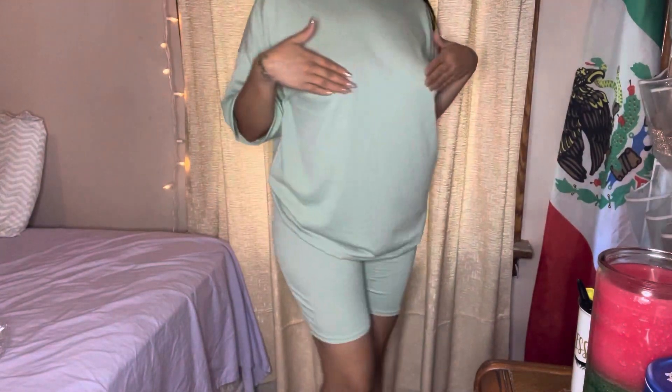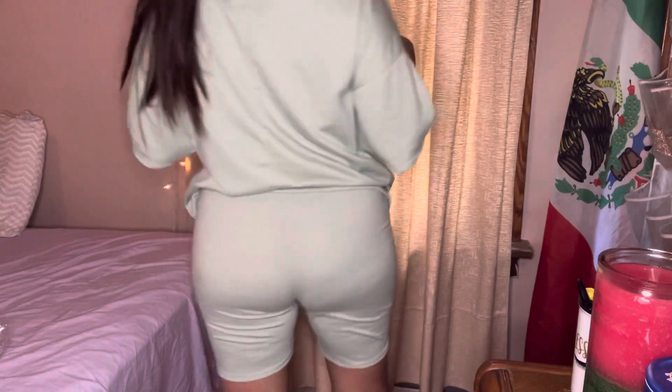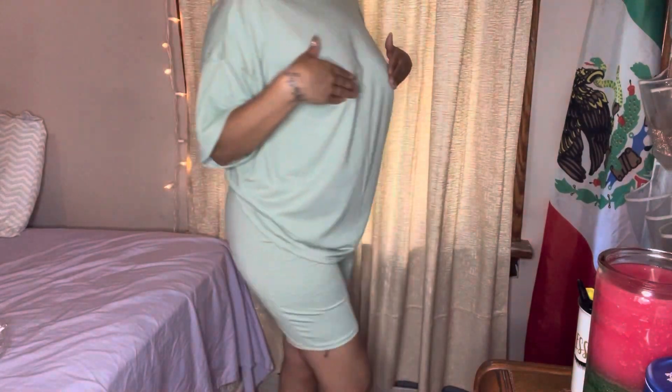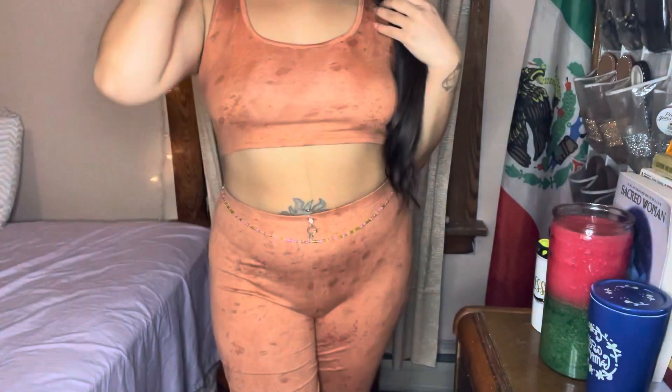This next piece is a green mint color matching set — big t with the biker shorts again. Most of my stuff is just everyday stuff that I can wear and just throw on.